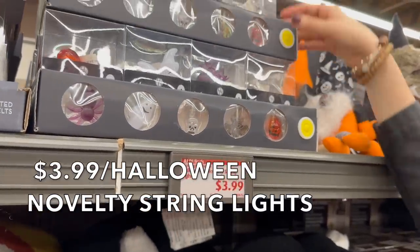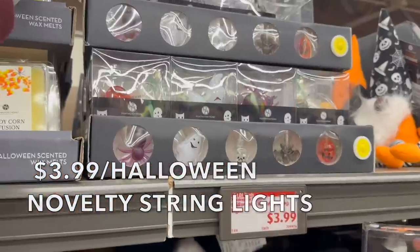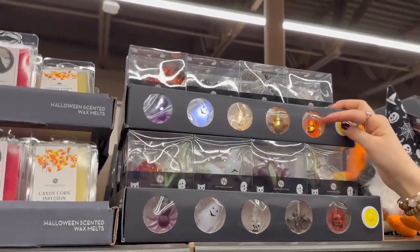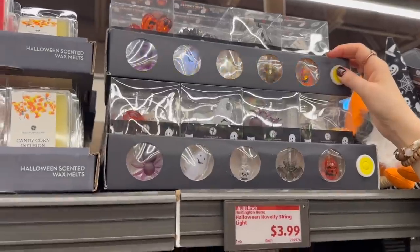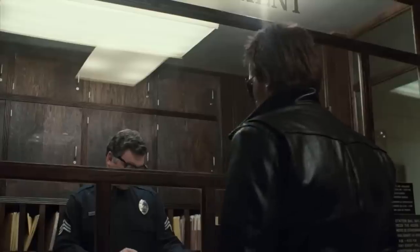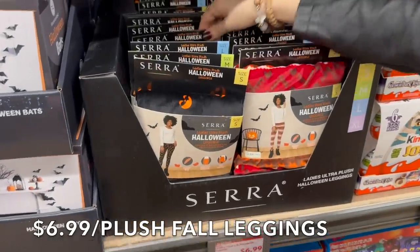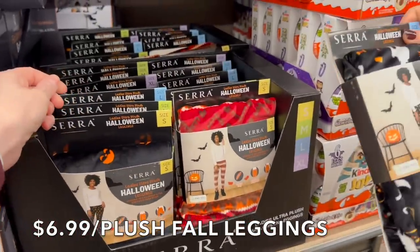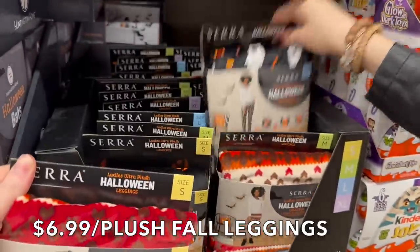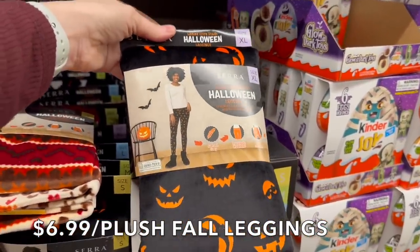They have Halloween novelty string lights — pumpkin lights that would be cute for the girls' kitchen set. Moving on, they have ultra plush fall Halloween leggings with festive designs — cute pumpkins, fall colors, and ones with all the Halloween faces on them.